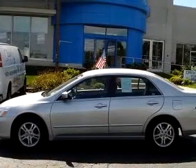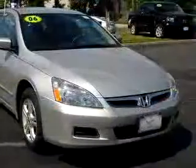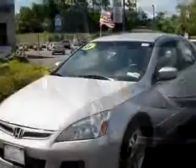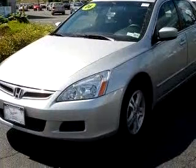Imagine driving this Alabaster Silver 06 Honda Accord SE, equipped with a four-cylinder engine and an automatic transmission. Enjoy an exceptional 34 miles to the gallon on this great car with features like steering wheel audio controls and a side airbag system.